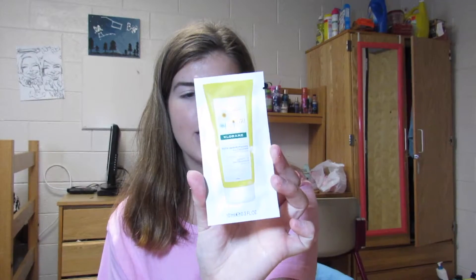I have some more conditioner. This is the Neutrogena Clean Normalizing Conditioner, and also the Chlorine Blonde Highlights Conditioner. It just looks like this.